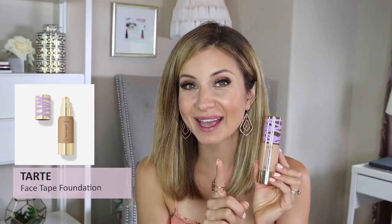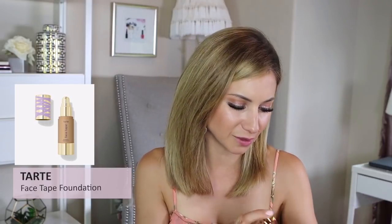The Tarte Face Tape Foundation — I don't really wear it ever, and I think my thoughts were that it was too heavy. Looking at it now: it's very thick, the thickest in terms of texture. It kind of lives up to the name 'face tape.' For where I'm at right now, it's way too much.